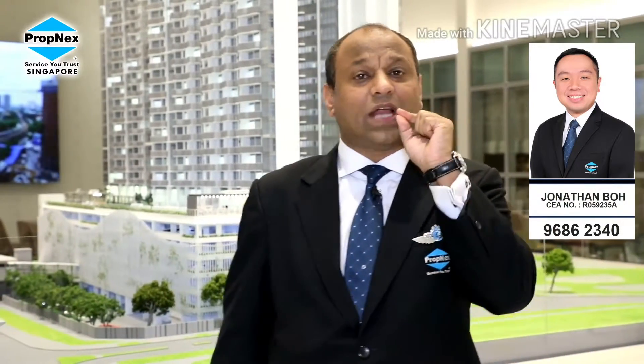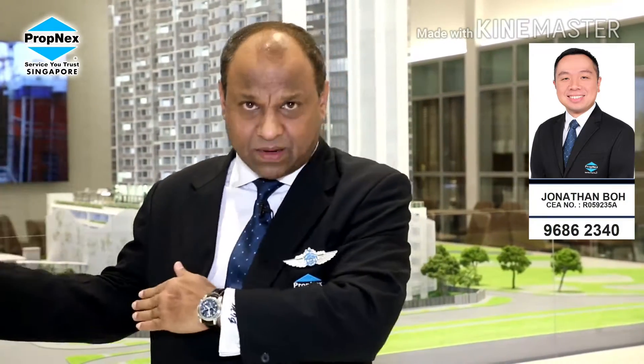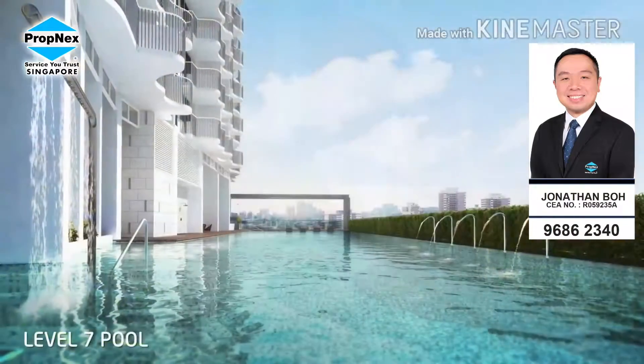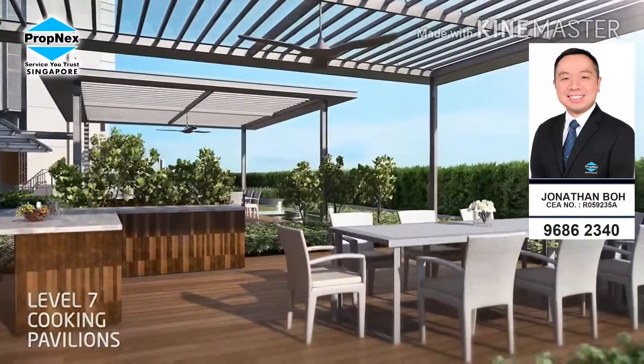All I'm trying to tell you is this: I understand the market sentiment. Today, the private property market is in positive movement. With all the aggressive land bid prices, we are expecting prices to increase come next year.